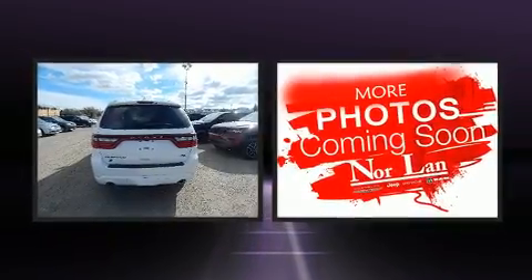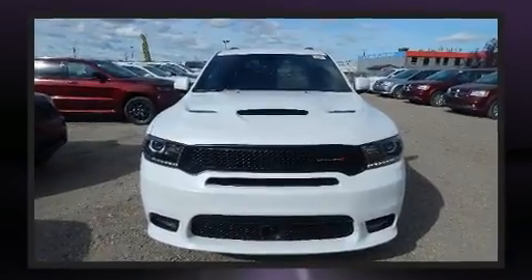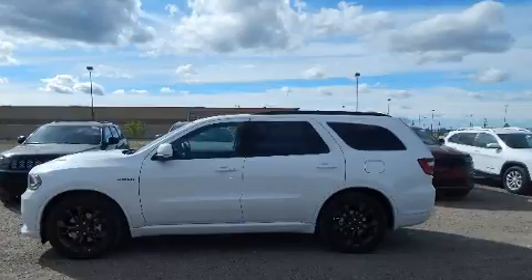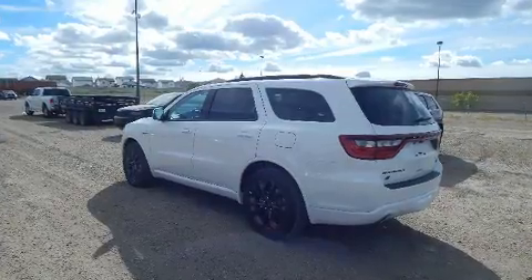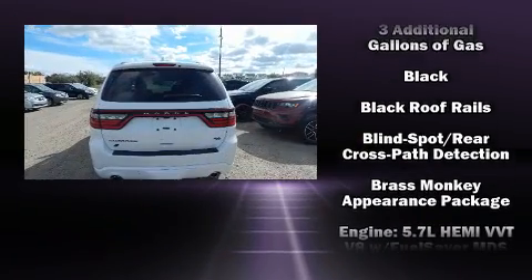Audio features include an AM/FM radio, steering wheel-mounted audio controls, and 19 speakers, yielding a symphony-like audio experience. Rear LCD monitors provide entertainment that your passengers will appreciate, no matter how far the drive.